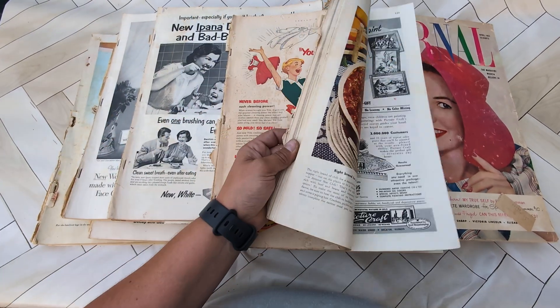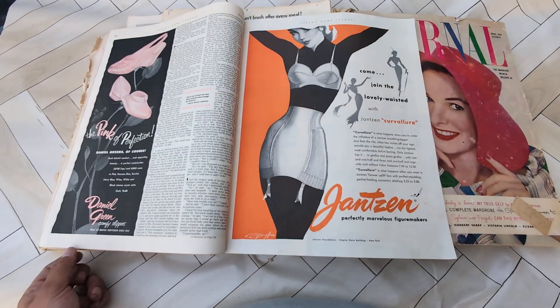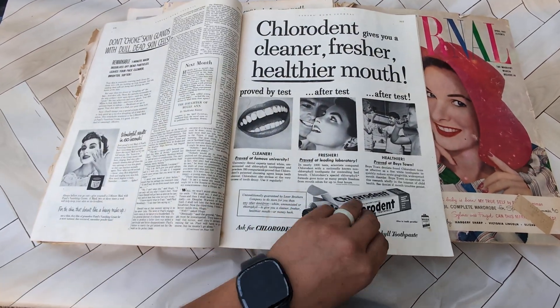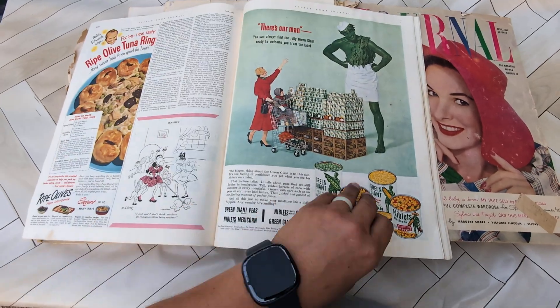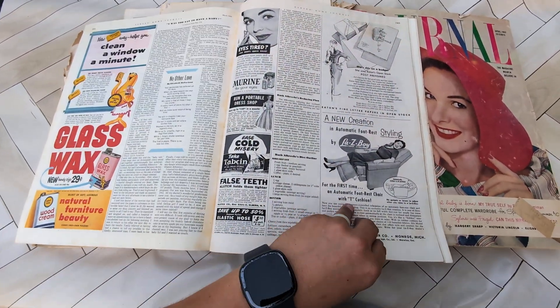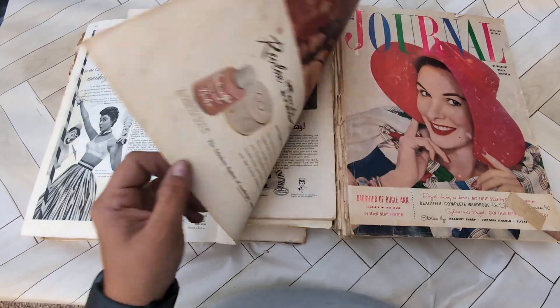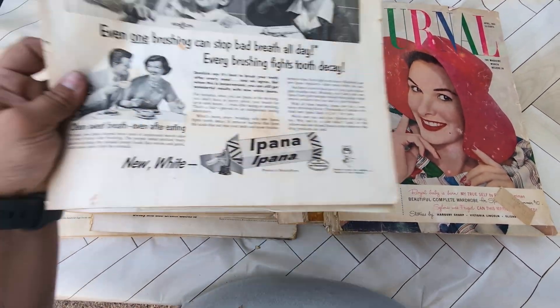They are Ladies Home Journals. Some of them are from the 40s and the 50s. A lot of them don't have their covers anymore, but they have great ads in here. So I am going to put them on my eBay and my Etsy. If you're interested in any of them, they still have a lot in there that would be great for ads.